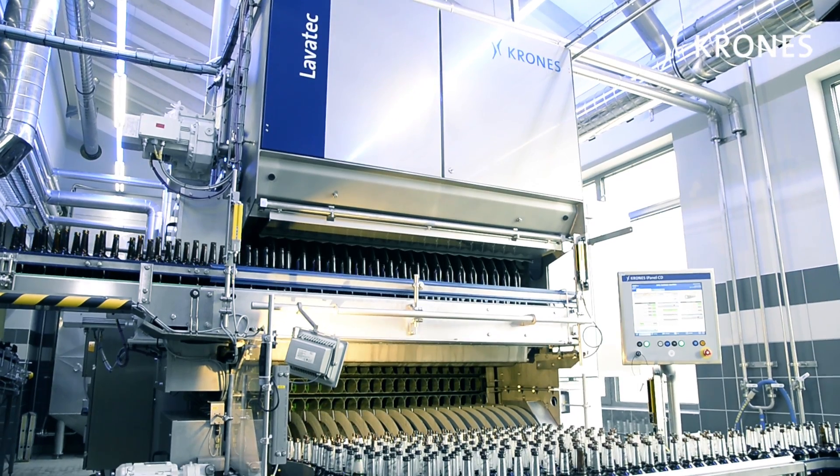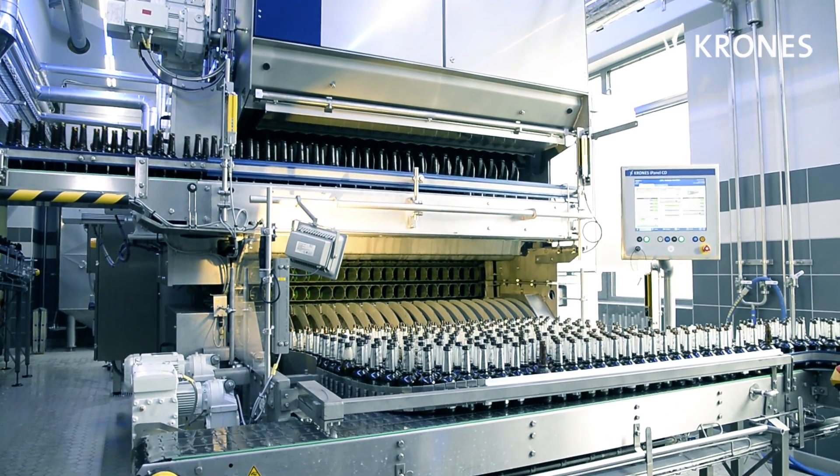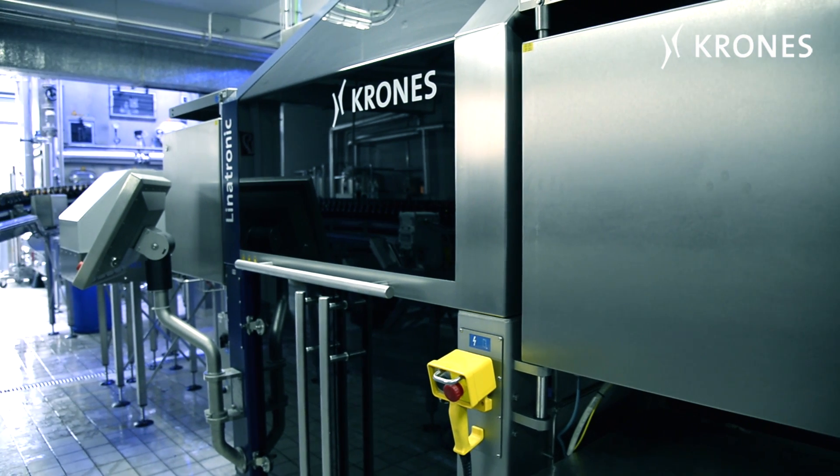For us brewers here in Fuchsburg, regional sourcing is paramount, not only for the raw materials we use, but for the technology we buy as well. It's our technical purity law, so to speak.